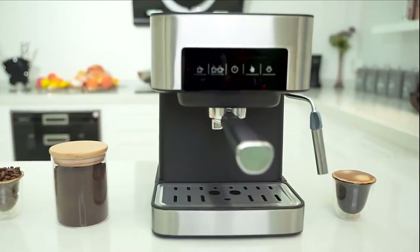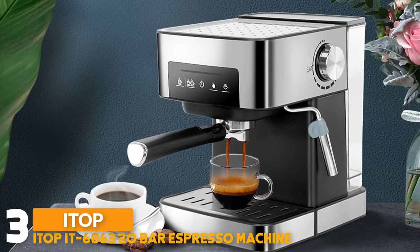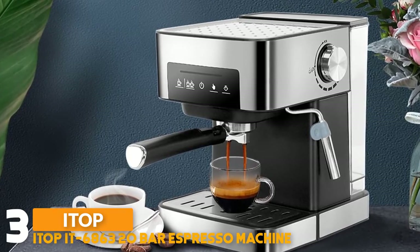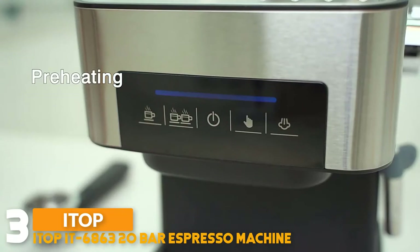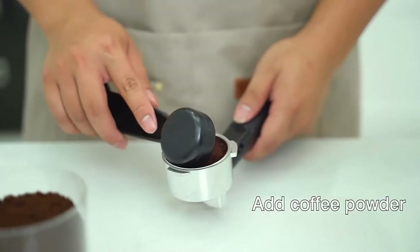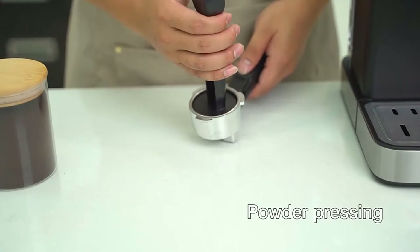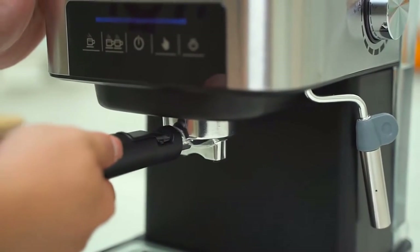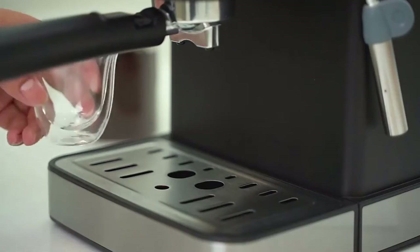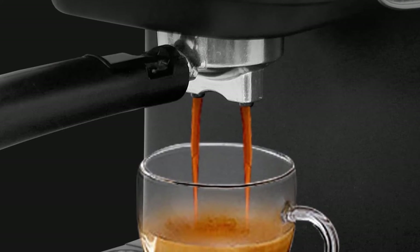Number 3: ITOP 6863 20 Bar Italian Espresso Coffee Machine. It features 20 bars high pressure fast extraction. It can automatically release 850 watt powerful pressure to extract coffee. This 6-in-1 coffee machine creates all of your favorite high quality coffee beverages right in your kitchen. Enjoy single or double shots of espresso, cappuccinos, lattes and more with the integrated frothing system.